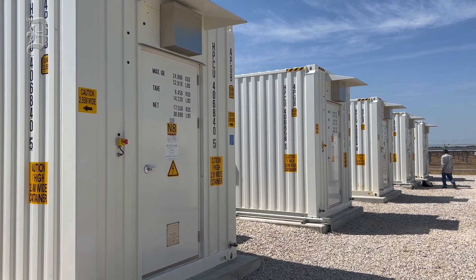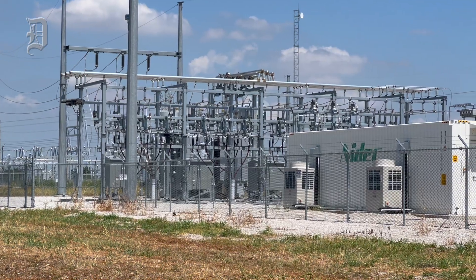Whenever ERCOT determines that there's a need — that's the difference between the two. The solar is producing during the daytime; the battery is able to be deployed at any point when there's a need.